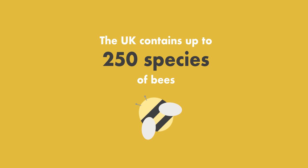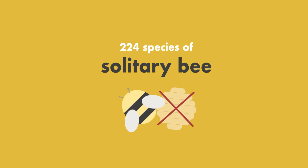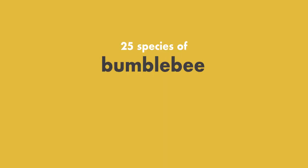In the UK there are around 250 species of bees. These are broken down into 224 species of solitary bee. These bees do not have a hive or a queen and instead nest alone, although frequently they choose to live close to other bees.